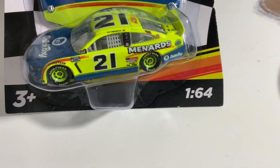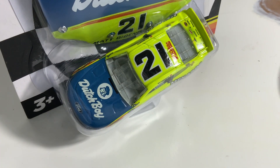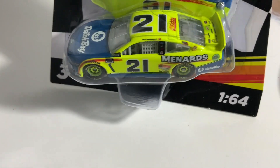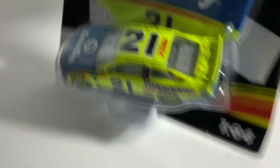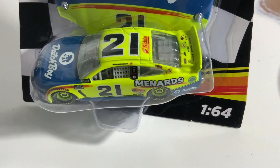I think this is my first ever Dutch Boy diecast, because my other Menards ones are the Jack Lynx Moen and the Maytag. So this is my first Dutch Boy diecast and it looks really nice. I wish they would change up the Menards paint schemes once in a while, but other than that little gripe, I really do like this paint scheme.